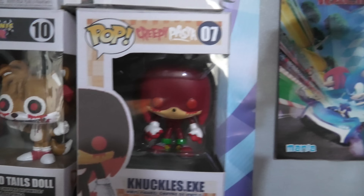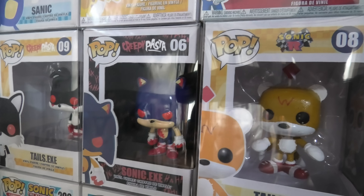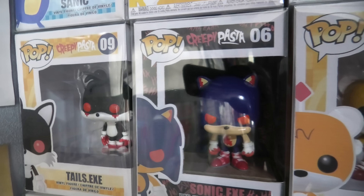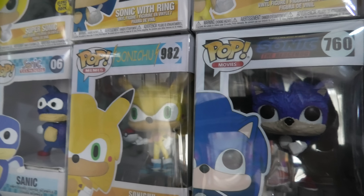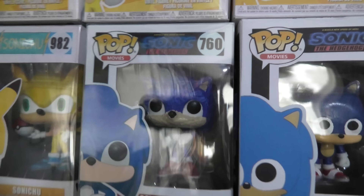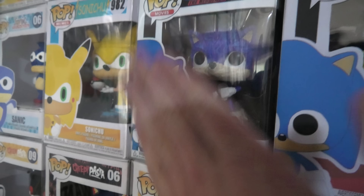We've got Knuckles.exe, the Cursed Tails Doll from Sonic R, Tails Doll again from Sonic R, we've got Sonic.exe and Tails.exe — the classic ones over there — we've got Sanic and Sonichu.